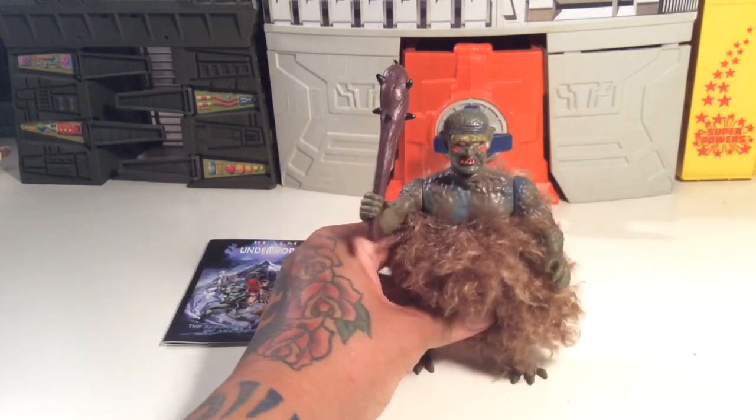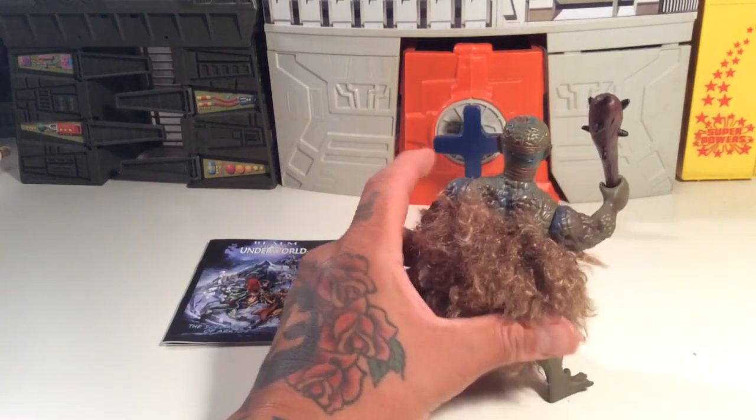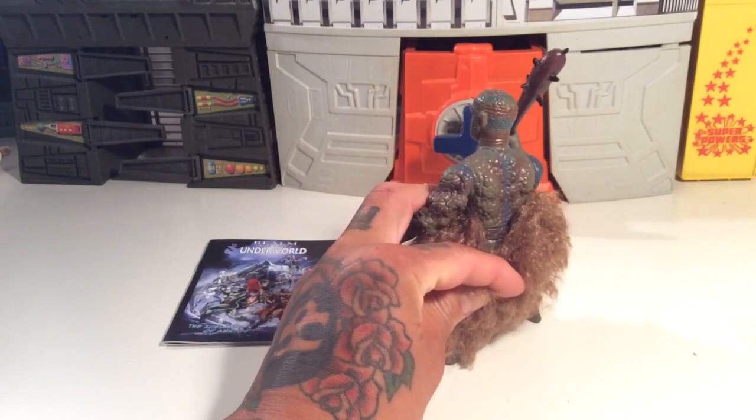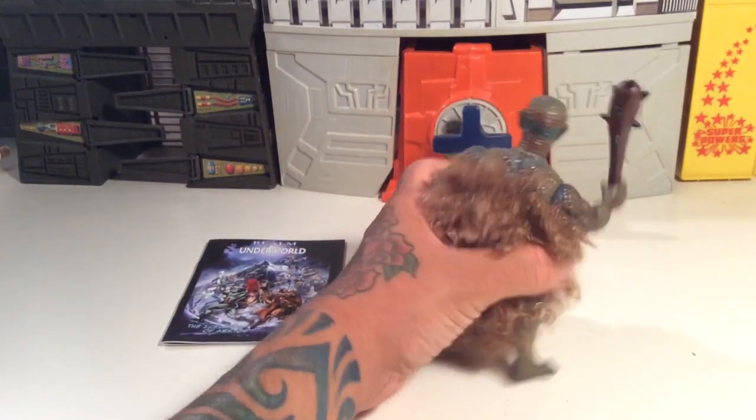These aren't cheap, once again. But they're cool and I think they're worth it. They're just a great art piece — it's an art piece, it's not an action figure, it's art, it's not a toy. Well, it is a toy. It is a toy.